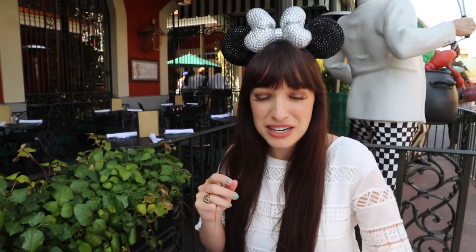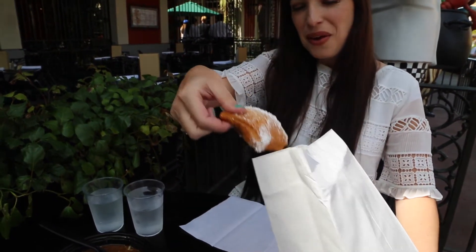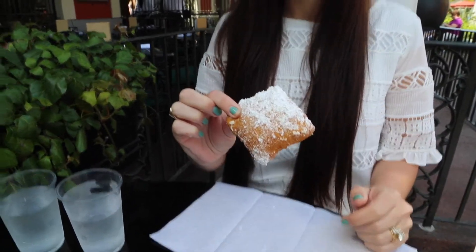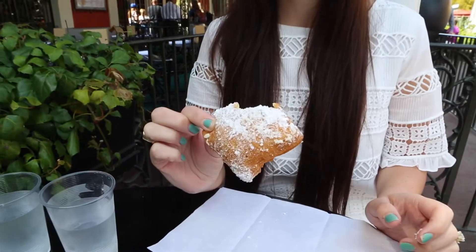Dale, I got my napkins all ready to go. Oh my. Wow. That is beautiful. It's totally different than the Mickey Mouse ones. It's really good. It's a little dense and doughy, which I like, and the powdered sugar — there's lots of it and you need it because it's dense and awesome.